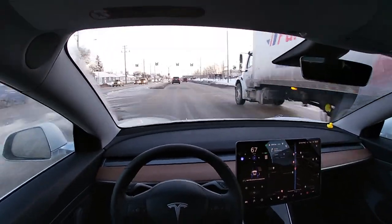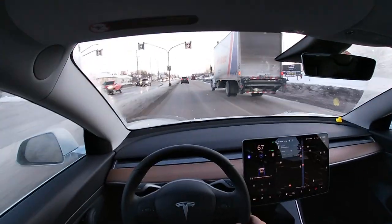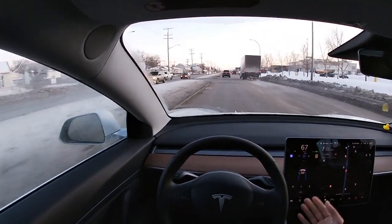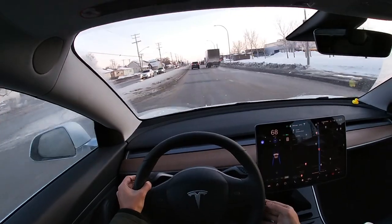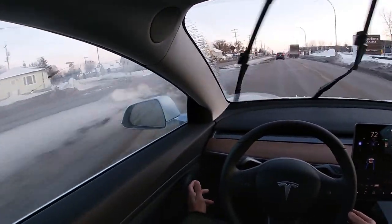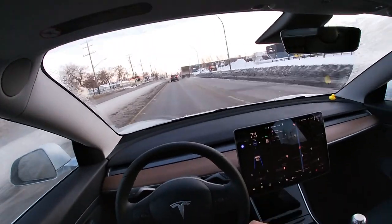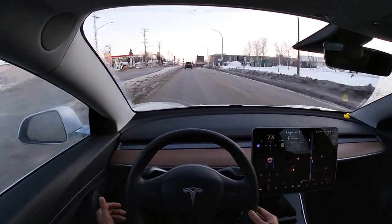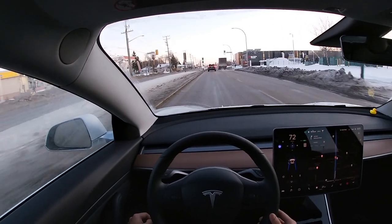Hey there everyone, Tesla Peg back here again with another video to help you guys figure out charging here in Canada. If you happen to live in an apartment or a condo, I will give you guys my personal experience charging these cars, as I currently live in an apartment, and also I'm going to talk about a few options that you guys can think about before getting delivery of your new Tesla.